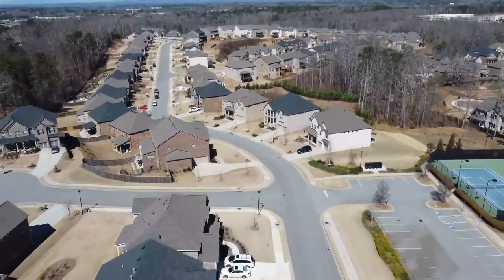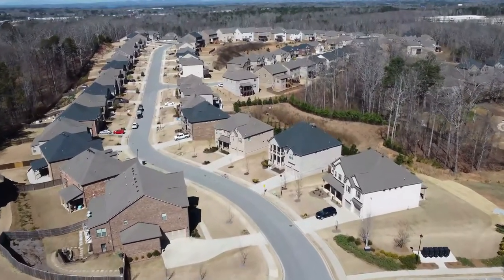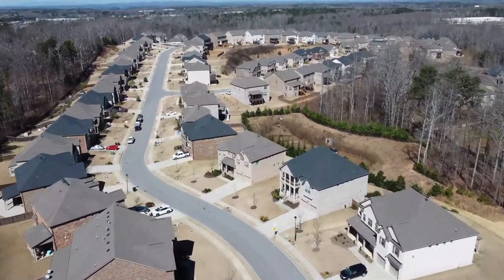Welcome to the Reserve at Bogan Lakes. This beautiful, ungated community offers homes that were built starting in 2015 and finished in 2021.